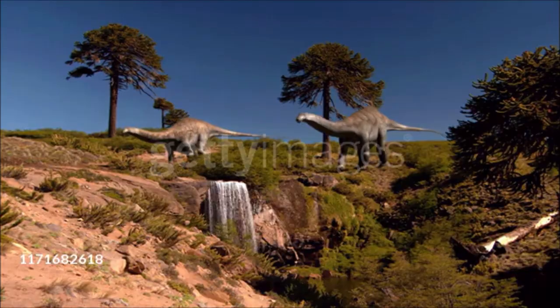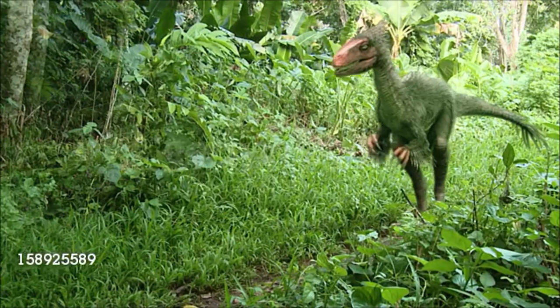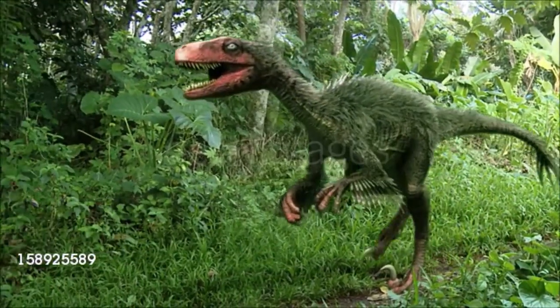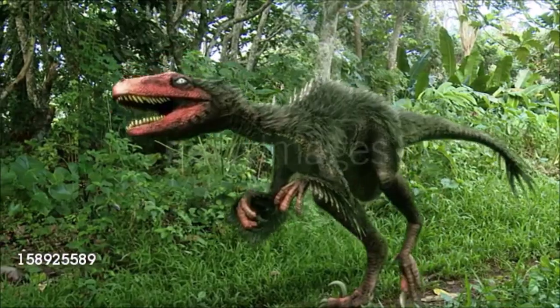Dinosaurs are among the most successful land animals ever to have existed. They roamed the earth for more than 150 million years. They lived on every continent and evolved into a dazzling variety of forms.